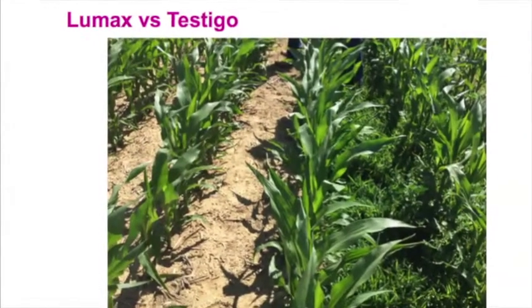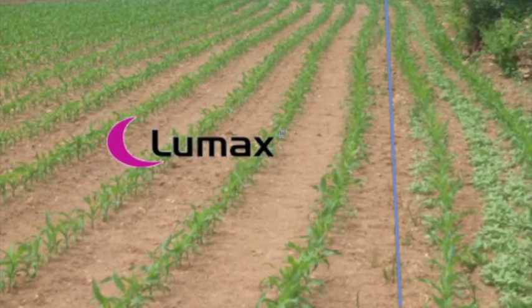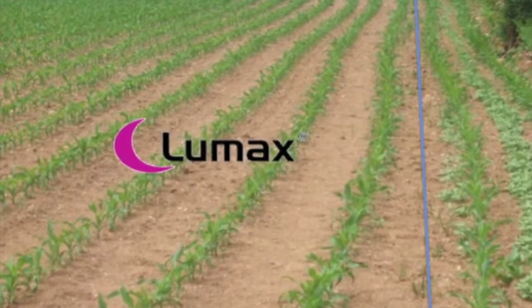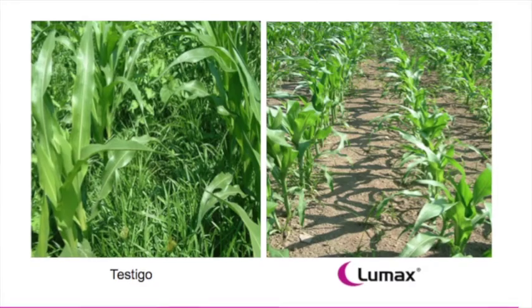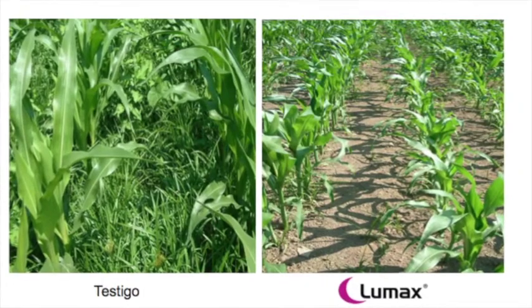When we have that greater control and more persistence in the soil, those weeds that emerge progressively — the effect on the weeds, being more prolonged, means we are going to eliminate them progressively as soon as they emerge.